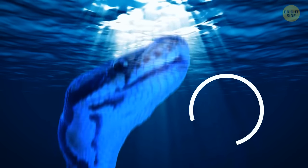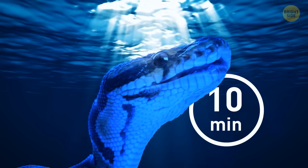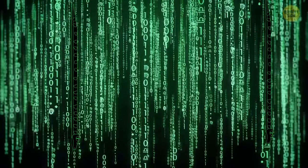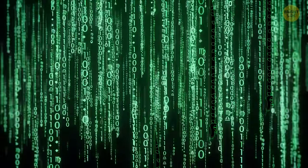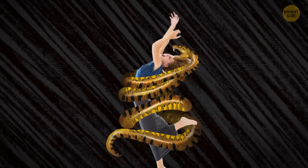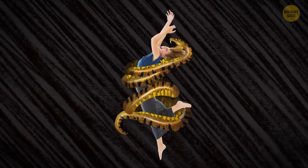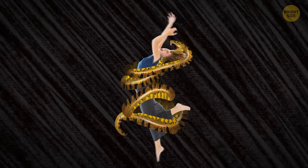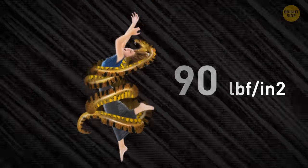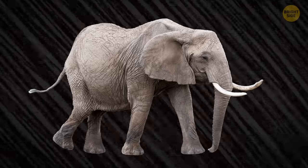Anacondas can remain underwater for up to 10 minutes at a time. Your body is constantly processing information as a massive snake, as thick as an adult's arm, coils around you. The reptile's crush force is 90 pounds per square inch — that's like an elephant sitting on your chest.